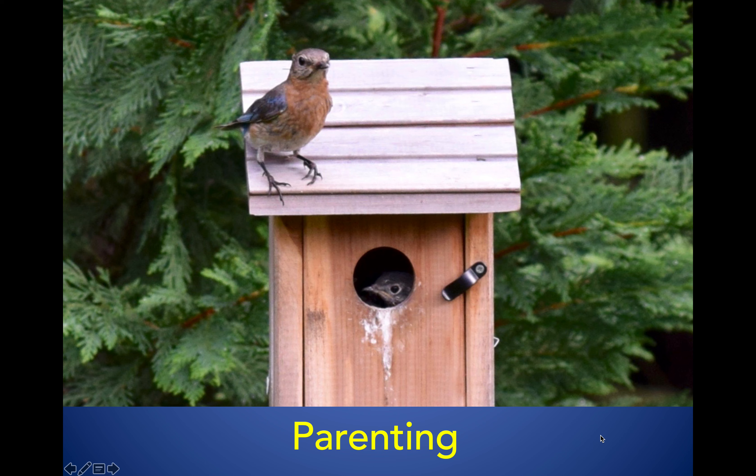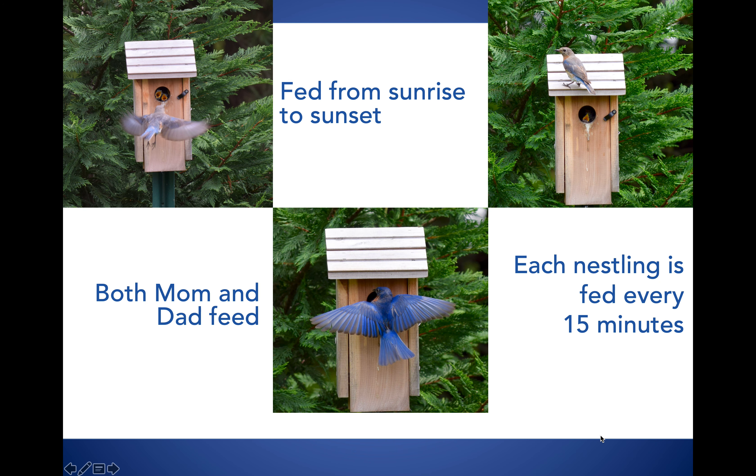The whole time these babies have been growing, the parents have been taking care of them, which is a very hard job. Both mom and dad feed from sunrise until sunset. As we approach summertime, the length of daylight extends — the sun comes up at maybe 6 in the morning and sets much later — so mom and dad have to keep feeding longer each day. Each one of those mouths gets fed every 15 minutes. That is a lot of work.